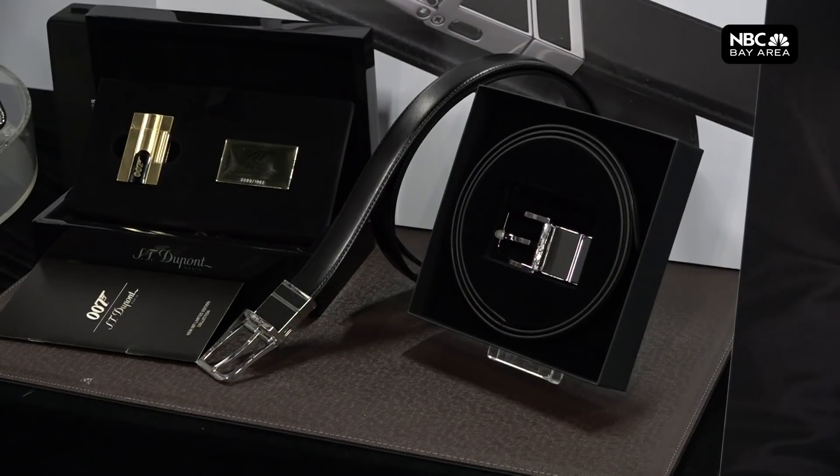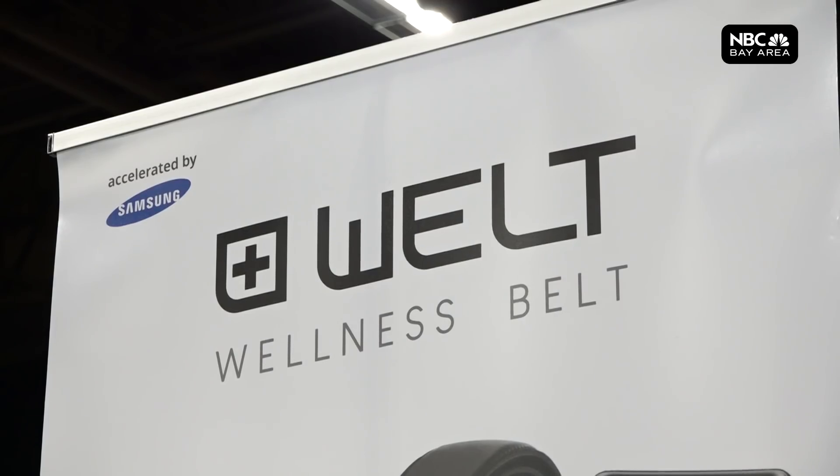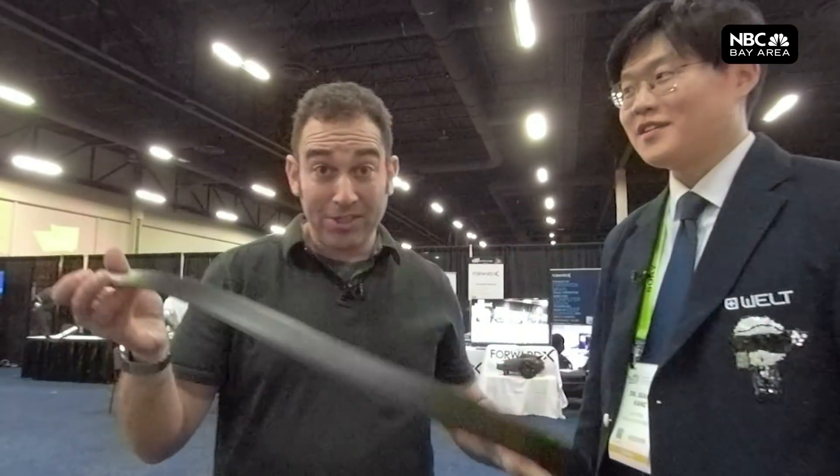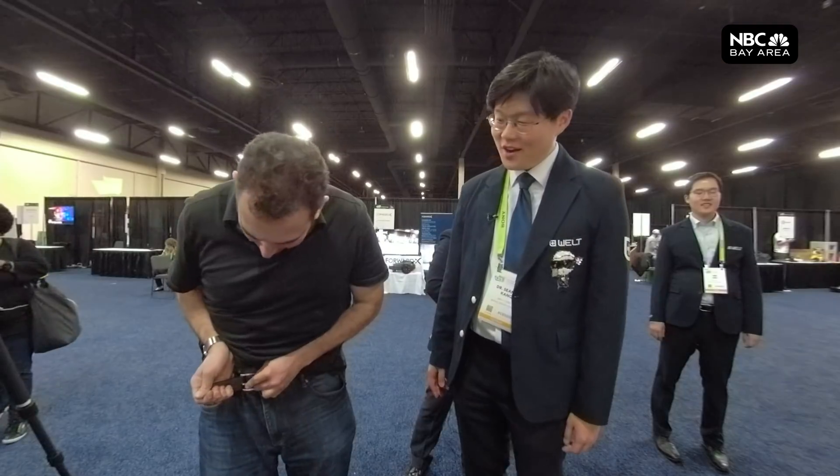It turns out at CES, even my clothes are obsolete. This belt right here — this is ancient history, is what you're telling me. These folks are prepared to offer me WELT, the wellness belt. It measures your waist size, steps, and eating habits. Yes, this belt can tell you when you eat too much. Of course, if you're like me, you probably already know. There we go — it just barely fits me. I need to lay off the french fries.